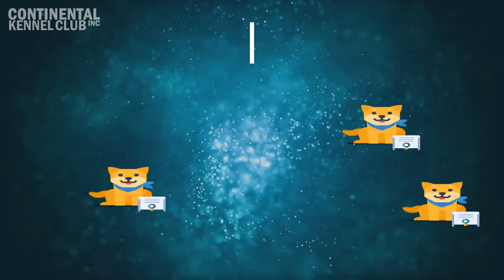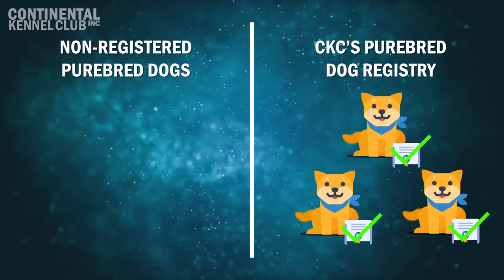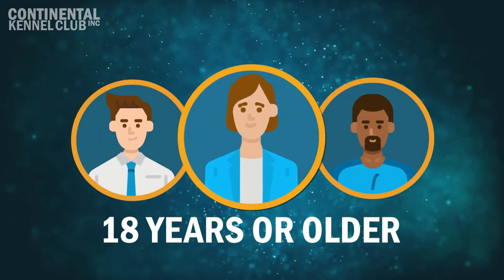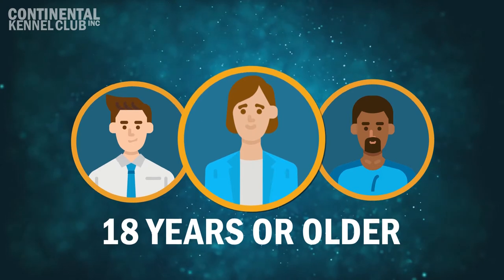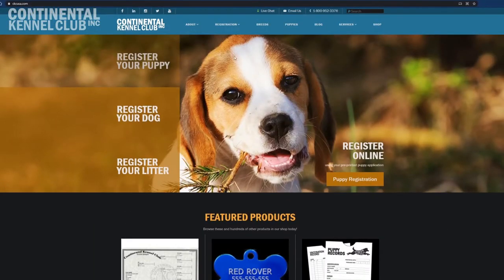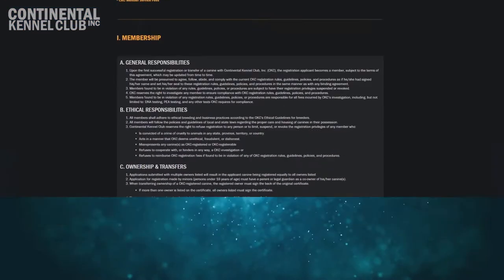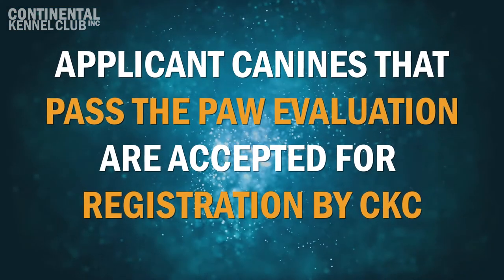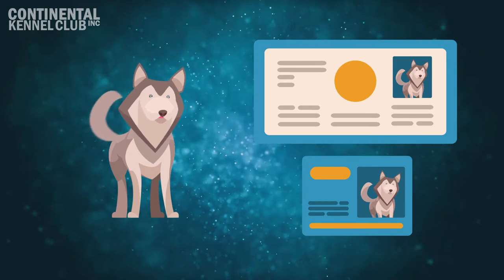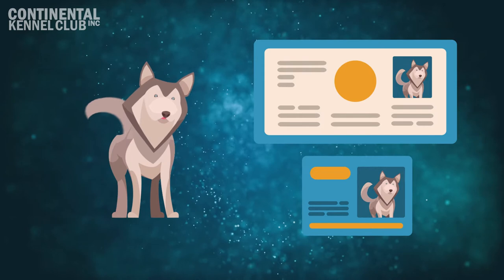was developed by CKC to evaluate non-registered purebred dogs for possible inclusion into CKC's purebred dog registry. In order for CKC to consider a dog for its PAW Program, the owner of the dog and two witnesses of age must affirm that the applicant dog is purebred and of proper breed type, as defined by CKC's registration rules, policies, guidelines, and procedures. Applicant canines that pass the PAW Registration Evaluation are accepted for registration by the Continental Kennel Club, Inc. Canines will receive an official CKC Certificate of Registration displaying his or her photograph and a wallet-sized photo ID card.